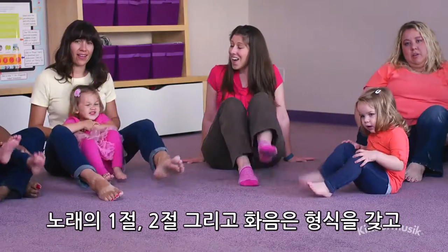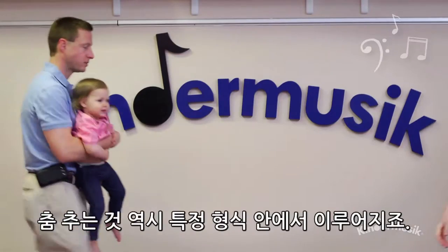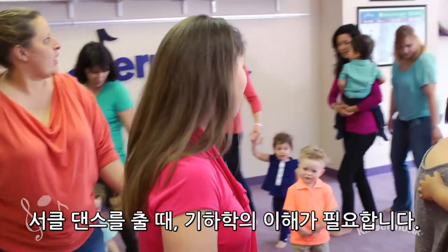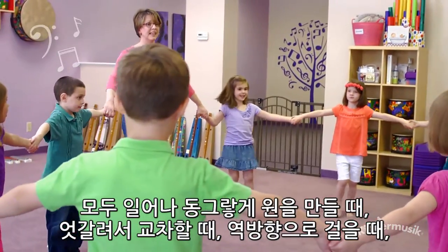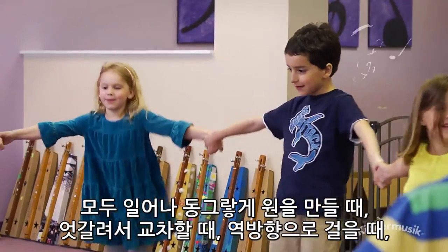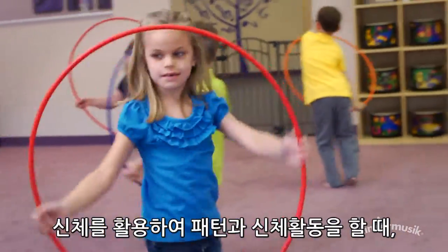Think about it. Songs with verses and a chorus are patterns. Dances are patterns too. Learn a circle dance and you're knee deep in geometry as you learn to form a circle, criss-cross, reverse direction, go to a midpoint and back again, and use your body to make patterns of movement.